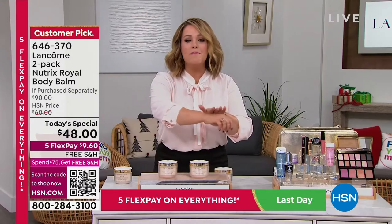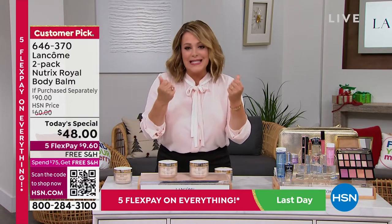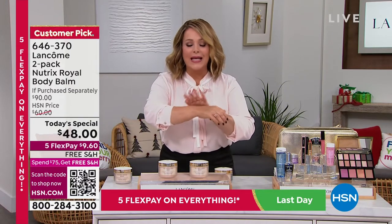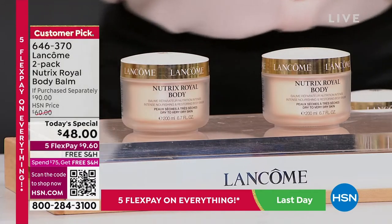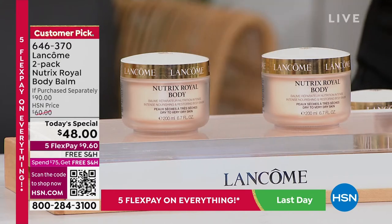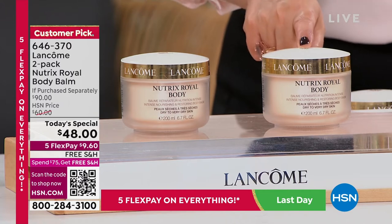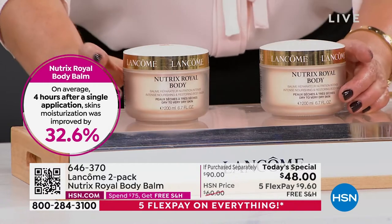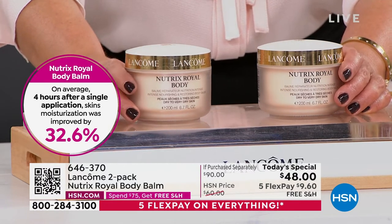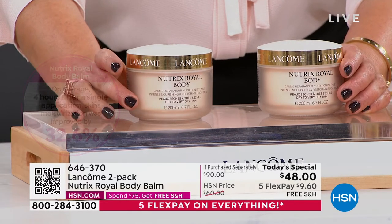Why do we love this? It is a melt-into-your-skin goodness. You never feel greasy, you don't feel sticky, your clothes don't stick to it. It provides up to 24 hours of hydration, and even in the first four hours you can expect results — over 32% more hydration after one application. You can't find this at any Lancôme counter because we are giving you two for almost the price of one. Item 646-370 is our finest value of the day and we won't be doing this again this year.